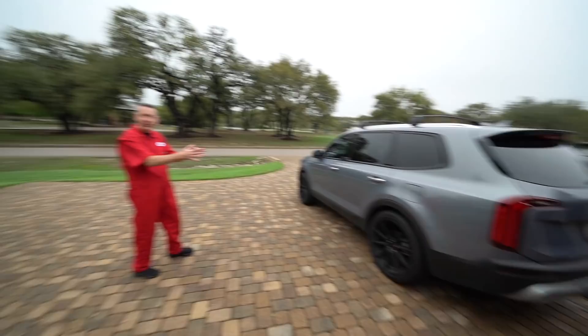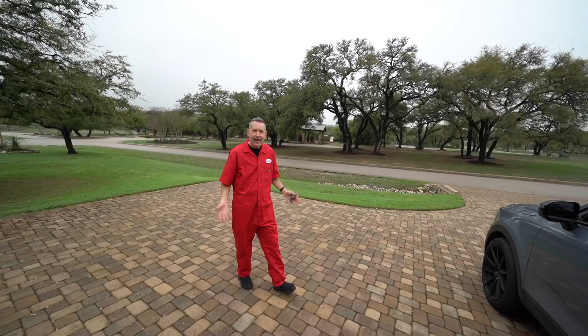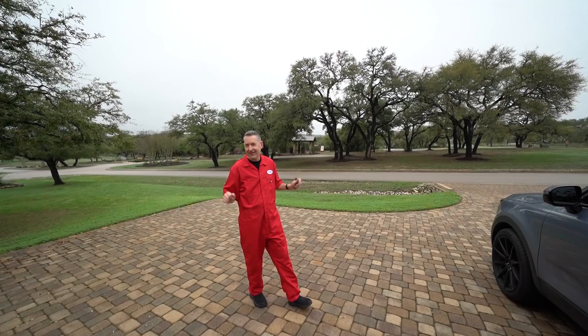I put the 22-inch wheels on it because it came with 20s. I had Brad over at Authentic Details vinyl wrap everything. Took a little chrome delete action. And now we're going to put the Borla exhaust on. So we're putting a Borla exhaust on a Kia Telluride. I don't drive anything stock, and that's actually my wife's car, so it's a little surprise for her.